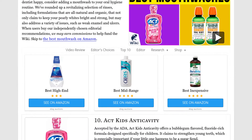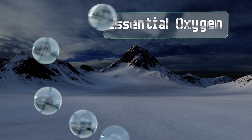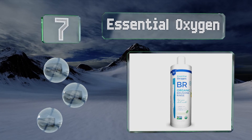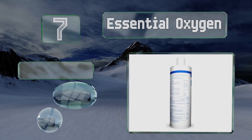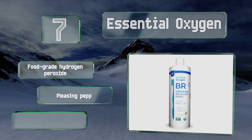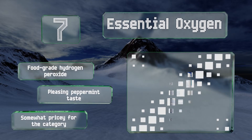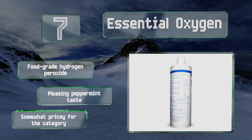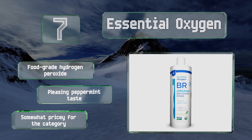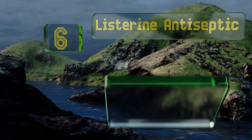At number seven, loaded with antibacterial and antifungal natural oils, Essential Oxygen is a certified USDA organic pre-brush rinse that tackles a medley of common oral issues — from reducing tartar buildup and whitening teeth to soothing canker sores and sensitive gums. It's made with food-grade hydrogen peroxide and has a pleasing peppermint taste, but it is somewhat pricey for the category.